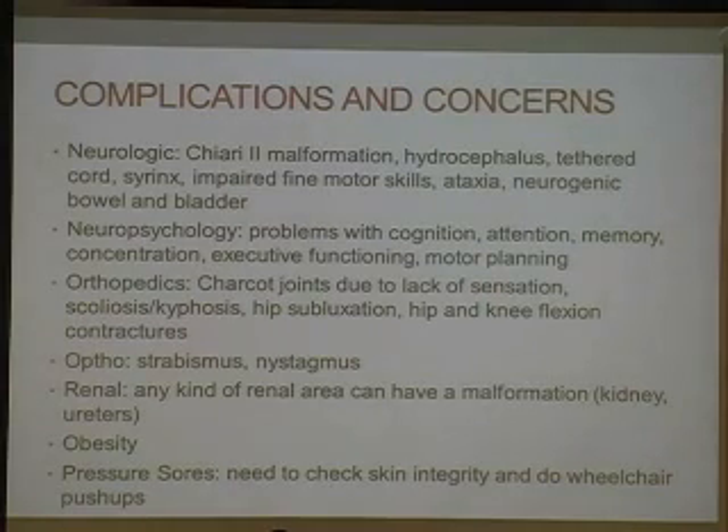With knee flexion contractures, we recommend trying to strengthen the quads and doing some hamstring stretches for at least 30 minutes a day. From an eye standpoint, you may have issues with strabismus or nystagmus, for which they would see an ophthalmologist. From a renal standpoint, any area in the kidneys or the ureters can have a malformation, so a urologist is really important in an individual with spina bifida's care. Because of decreased energy expenditure, a lot of patients are obese, which predisposes them to more pressure sores and difficulty with transfers. We recommend a 10% to 20% decrease in caloric intake and an aerobic program using arm ergometry.